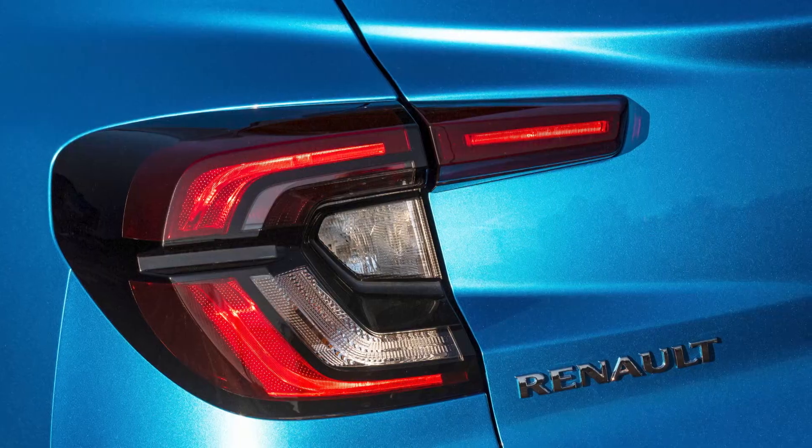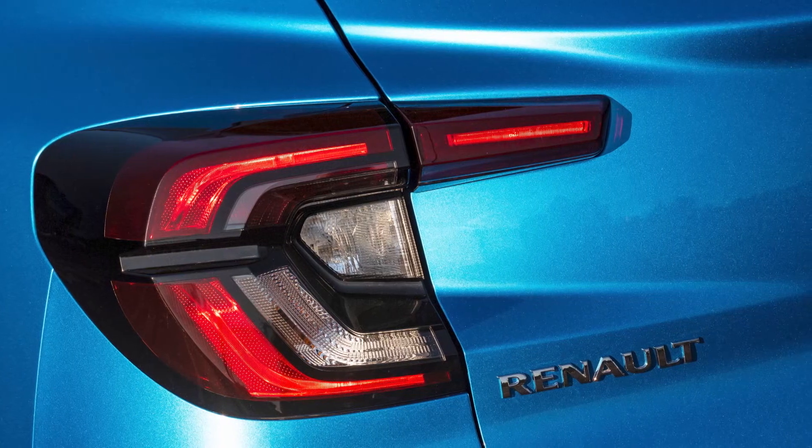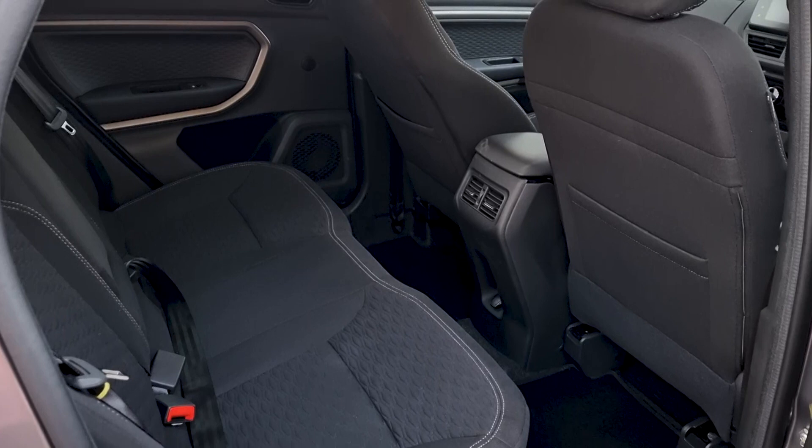The other thing that bothers me is that I don't know when last I had to pull up a manual unlock button. But where the Kiger makes up for everything is space-wise. It's very comfortable in the back — very spacious.